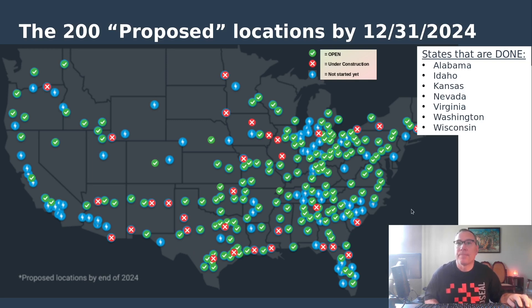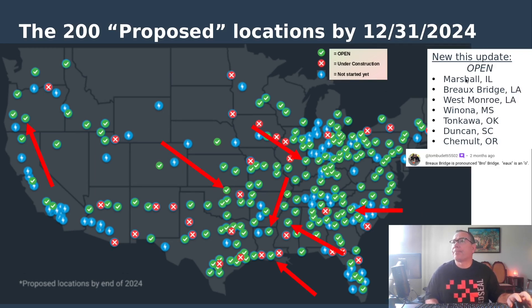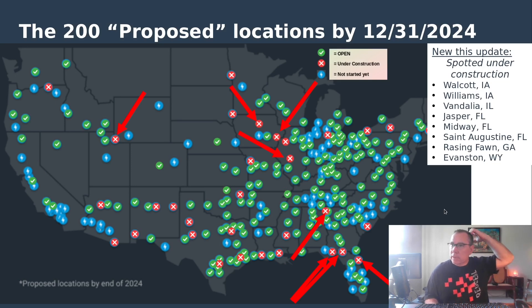Let's get into what's new this update. Sites that opened: Marshall, Illinois on the border with Indiana; Bow Bridge — thanks Tom for the pronunciation; Louisiana down here; and West Monroe, Louisiana opened in the northern portion of the state, so Louisiana is coming on really strong. Winona, Mississippi was spotted under construction and is now open. Tonkawa, Oklahoma is now open. Duncan, South Carolina is now open. And Chamult, Oregon is now open.